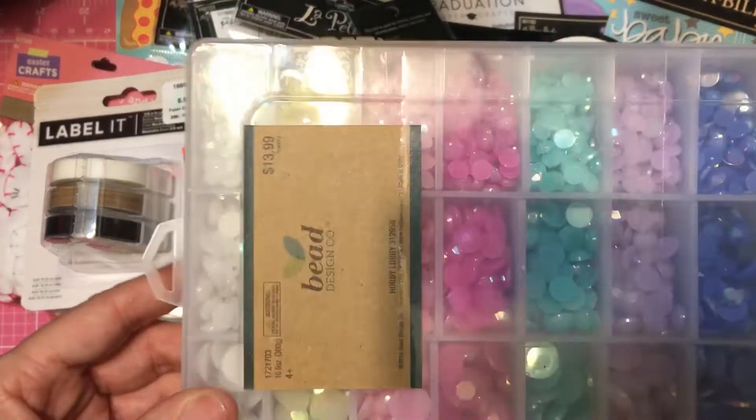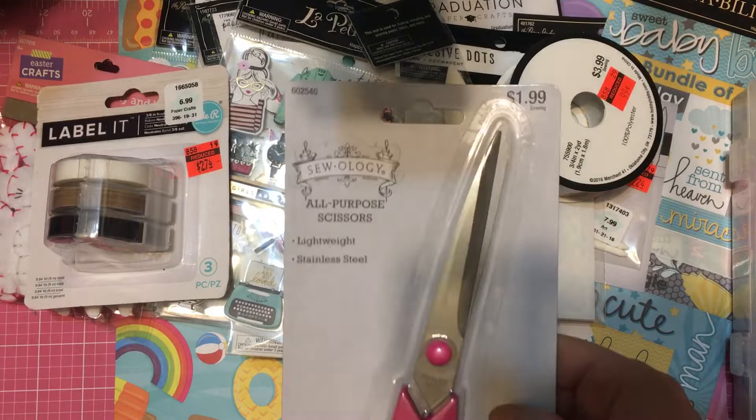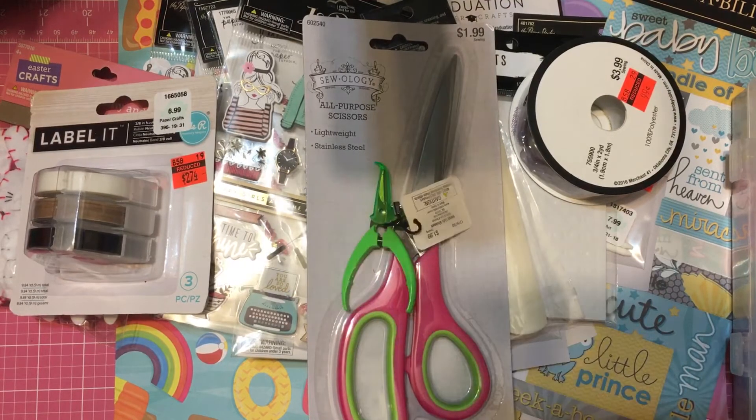I picked up these scissors — these were a dollar. And then I picked up these mini scissors just for traveling.